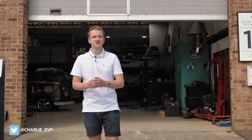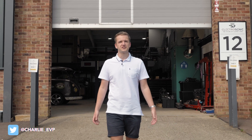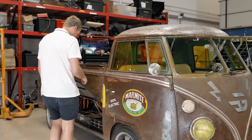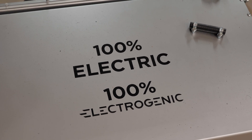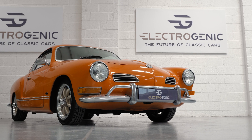Hello everybody, I'm Charlie Atkinson and today I'm in Kidlington near Oxfordshire to see the guys at Electrogenic. This company transforms a number of classic cars over to electric, so I paid them a visit to find out how they do it, to see what they're working on at the moment, and to see what the future has in store for them. And who better to ask than Steve Drummond, the co-founder of Electrogenic. I sat down with him to discuss the history of the company and why he began to convert classic cars over to electric.